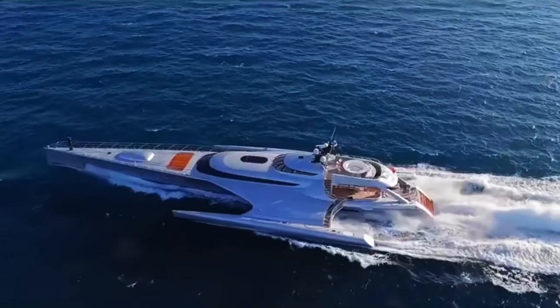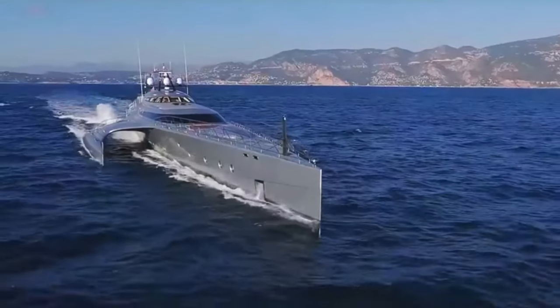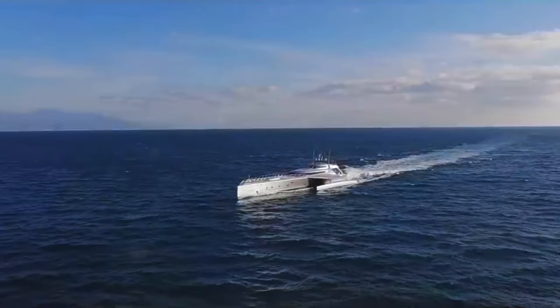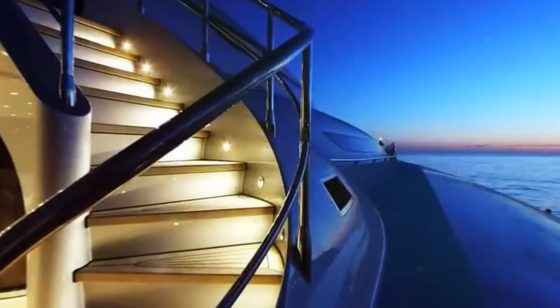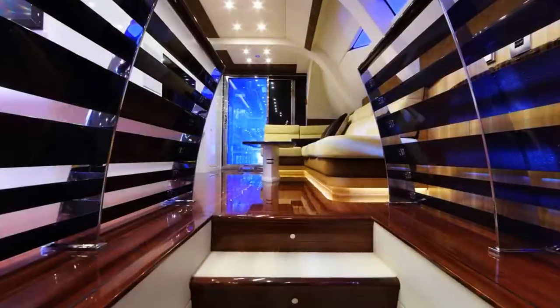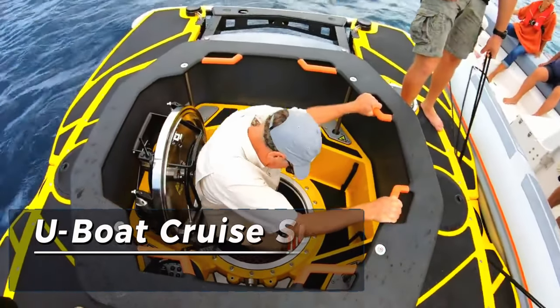Its expansive main deck beckons with a spacious saloon, inviting dining area, and outdoor seating, while the upper deck unveils a sun-drenched oasis complete with a rejuvenating jacuzzi, plush sun loungers, and a fully stocked bar. Currently available for sale at an asking price of $32 million, the Galaxy of Happiness promises an unparalleled yachting experience blending luxury, comfort, and performance in perfect harmony.